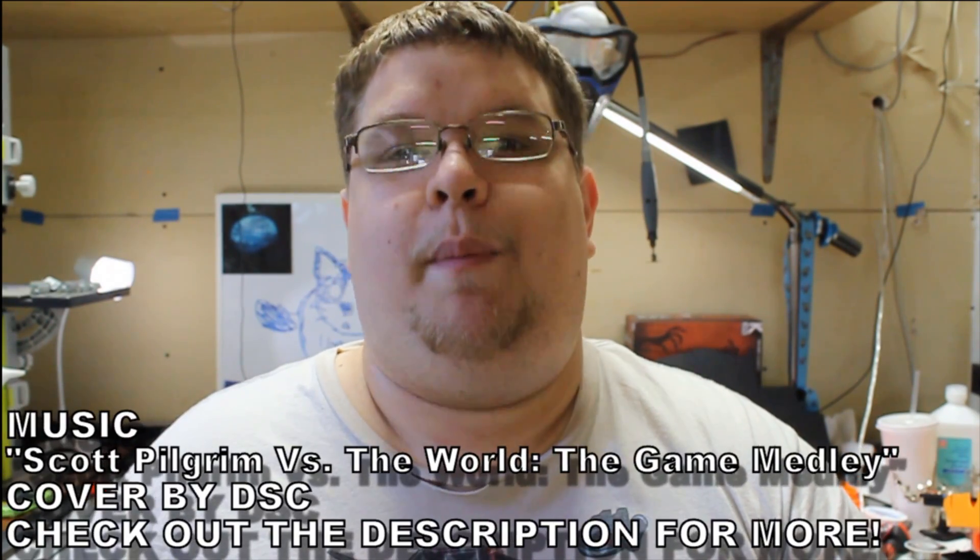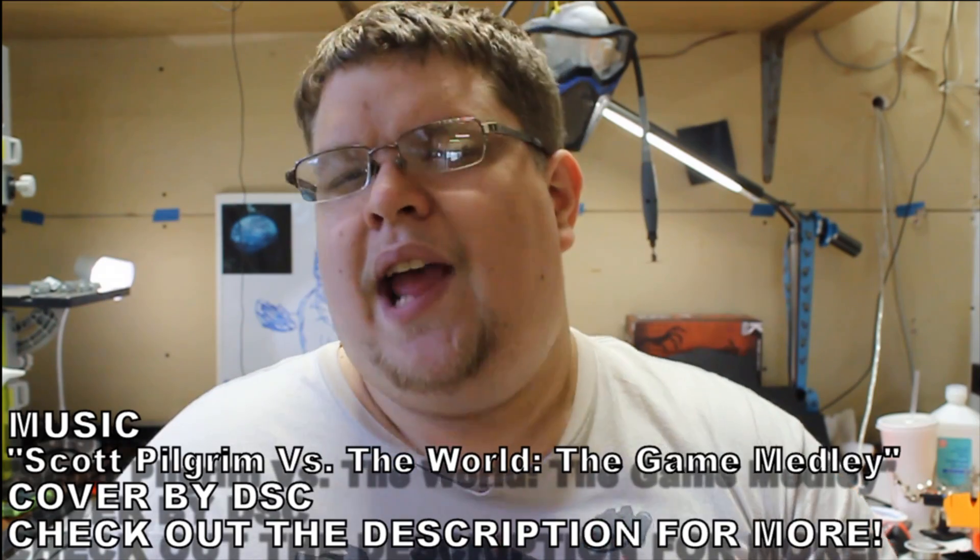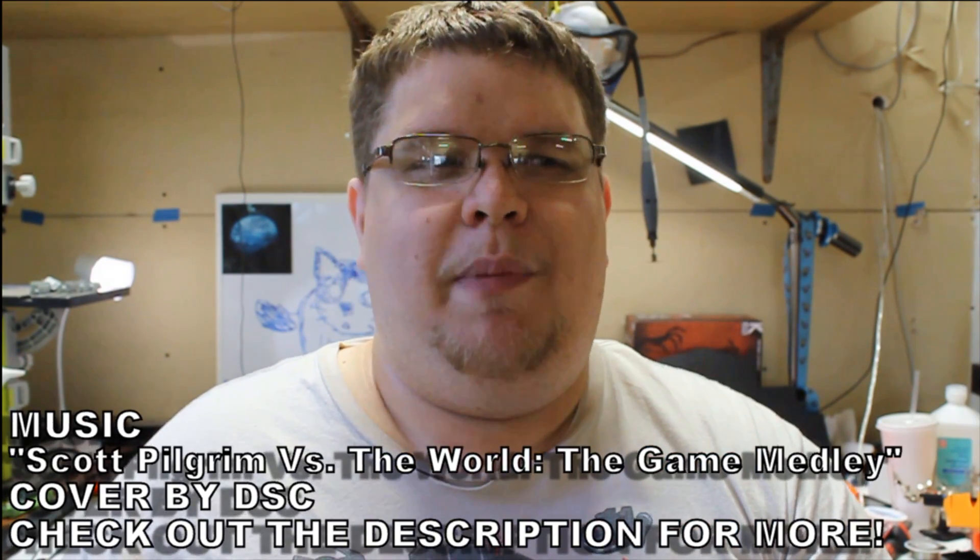One of my favorite things about Tag Back — the show where every week we take a look at a blaster from the past to see what it can offer us today — is how much my opinion can change between selecting what blaster I'm going to talk about to the time where I actually sit down and start filming the episode. Because when it comes to the Dart Tag Hyperfire, I pretty much just wrote it off as junk.